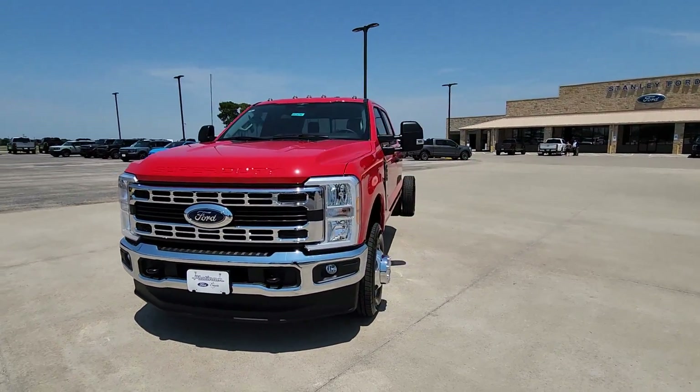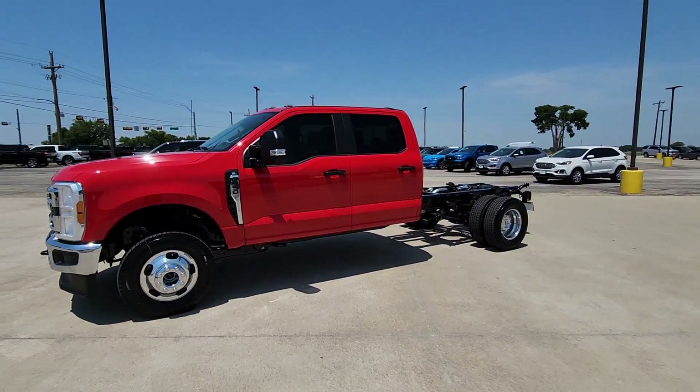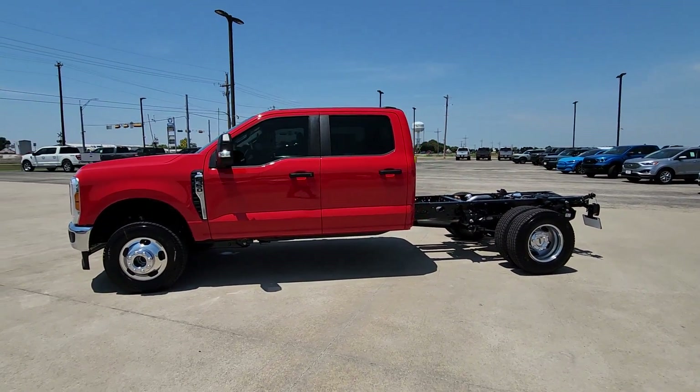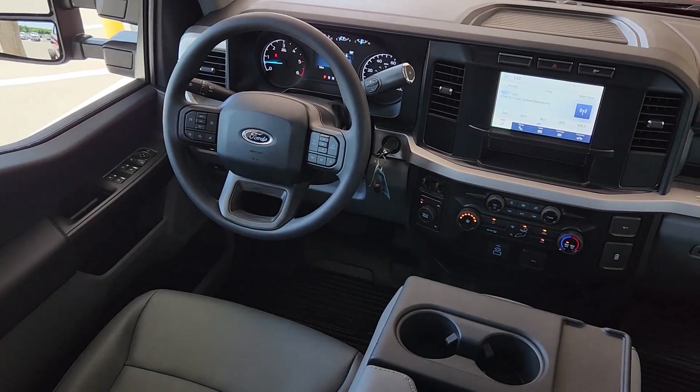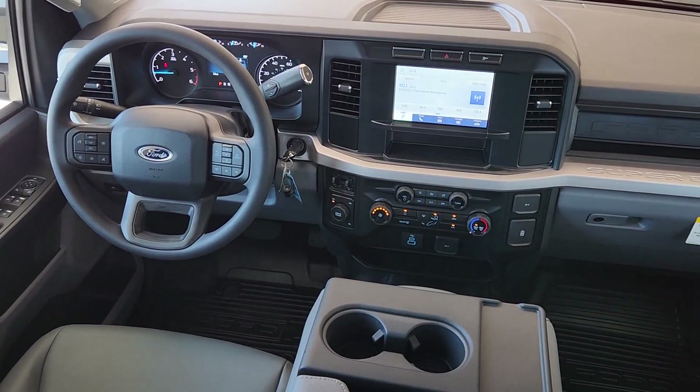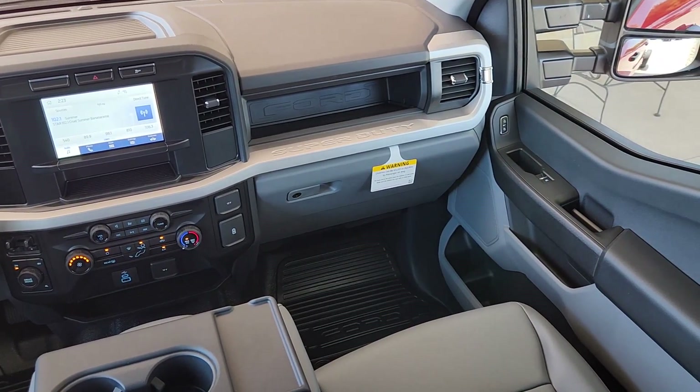These are just some of the great options this vehicle comes with: Apple CarPlay and/or Android Auto, keyless entry, lane keeping assist, heated mirrors, steering wheel audio controls, alarm, intermittent wipers, traction control, passenger vanity mirror, and rear reading lamps.